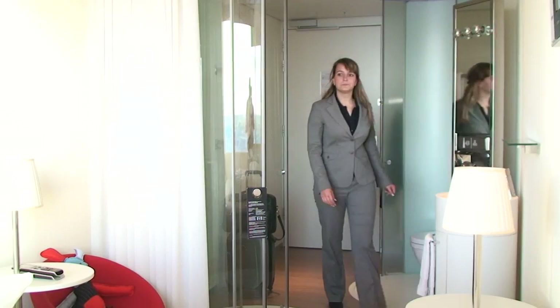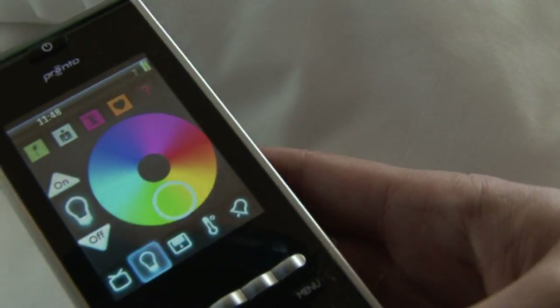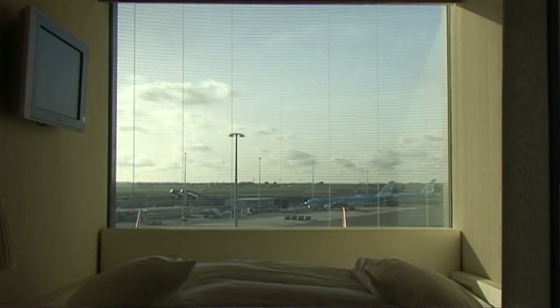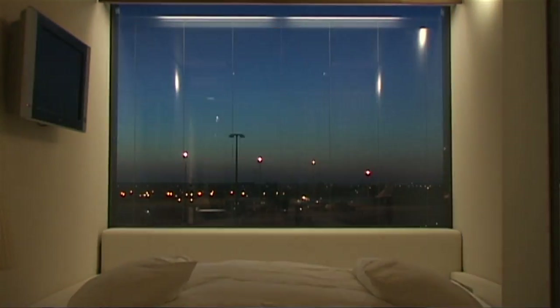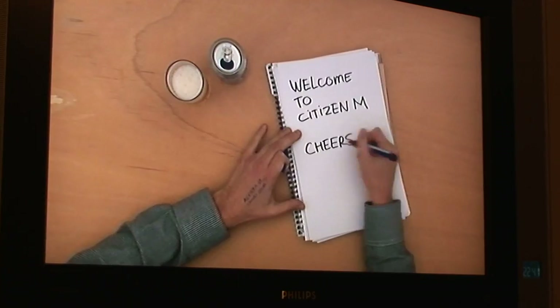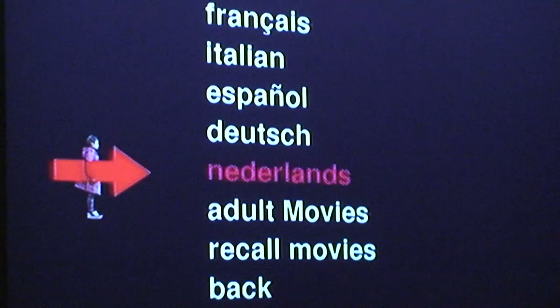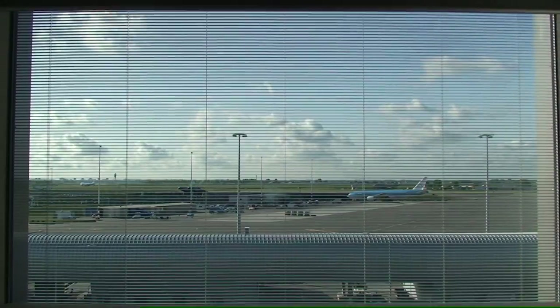MoodPad for Citizen M was the ability to control from one handheld device the window treatment, the lighting, the temperature of your room, as well as music, television, wake-up call, and all the switches — all the things that are usually hidden all over the room — in one device.